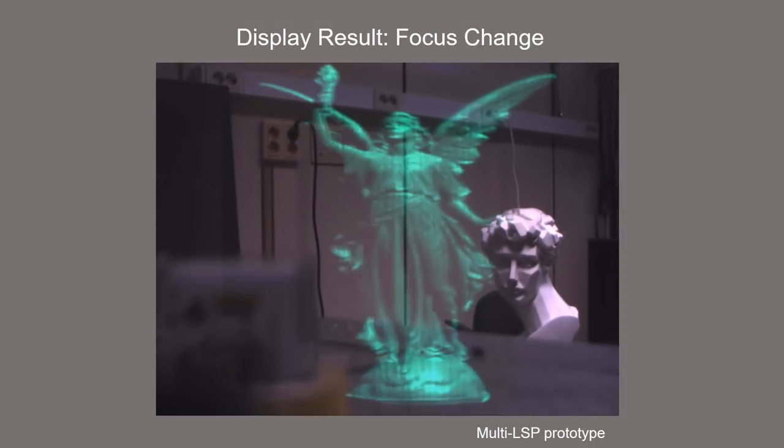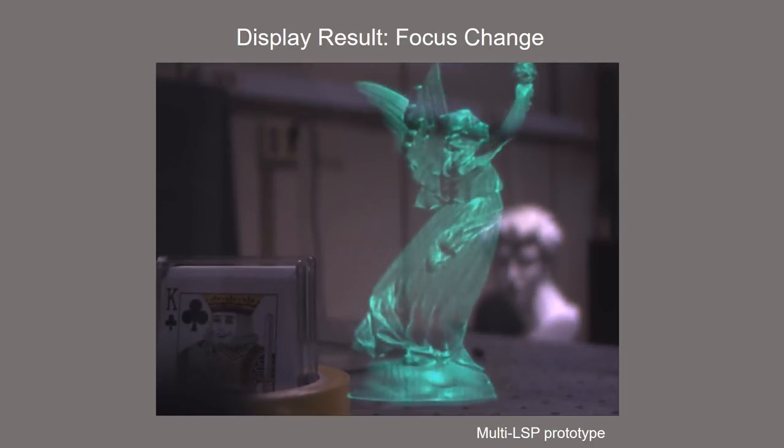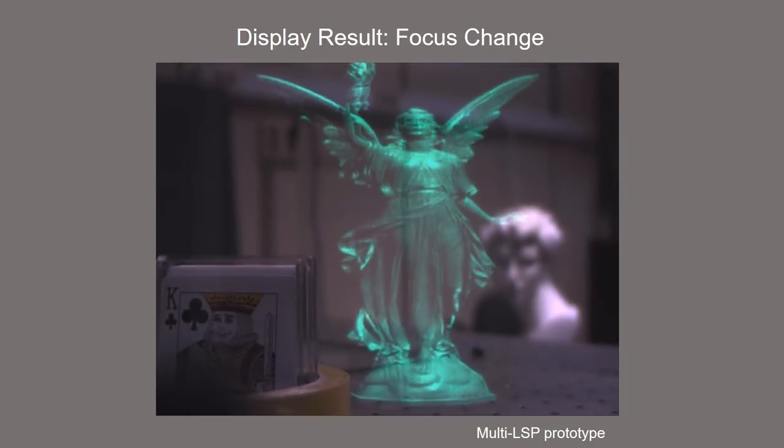This video shows the display result of the multi-projector prototype. High frame rate is enabled using the multiple projectors.